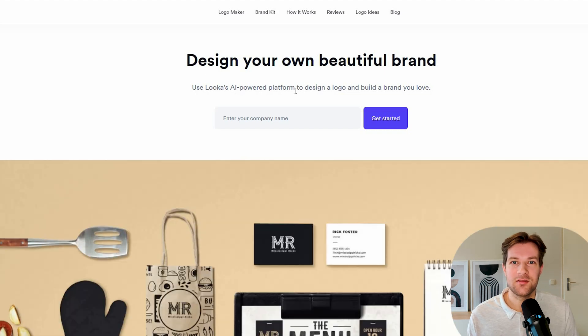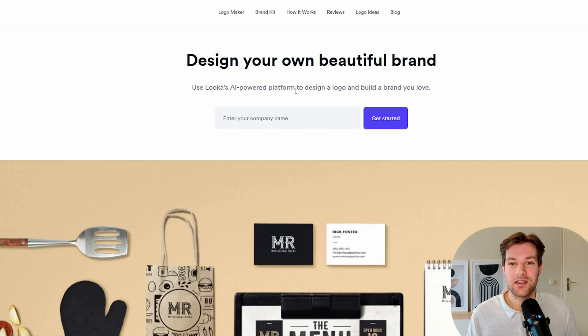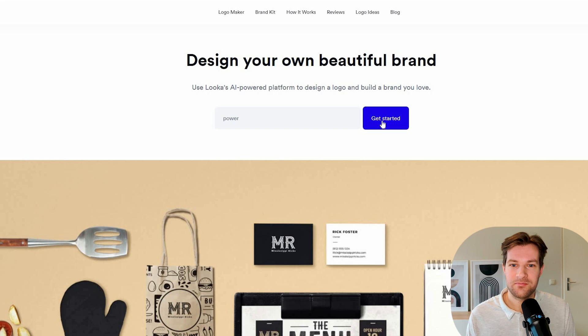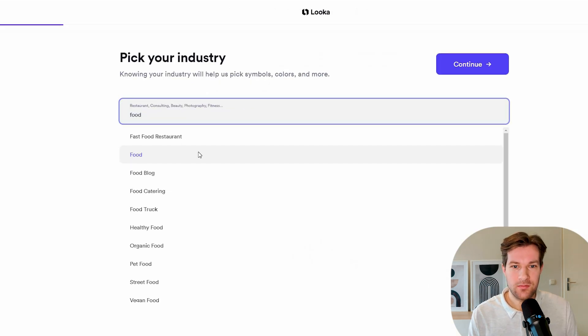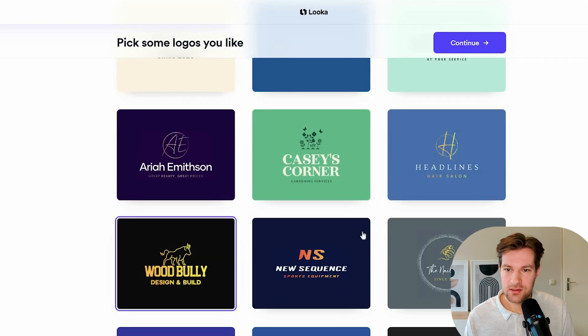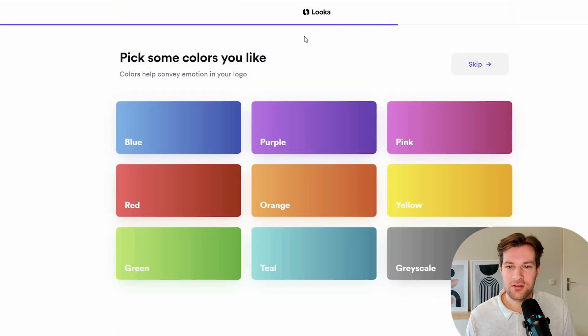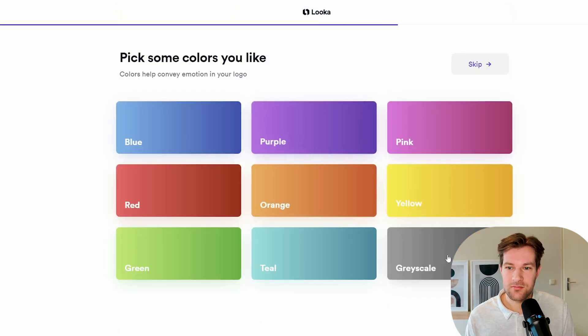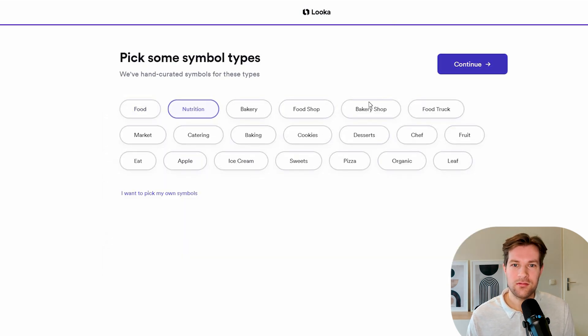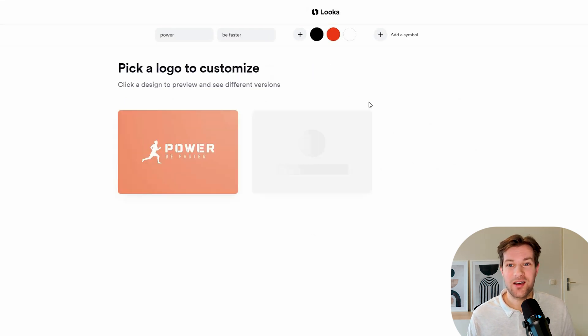If you want to create a professional logo without paying a designer to do all the work, that's where Luca comes in. It's an AI-powered platform that helps you design a logo for much cheaper than hiring a professional designer. It starts super easy — how is your company called? I type Power. Pick your industry — Power is going to be an energy drink, so Food. Continue. Pick some logos you like. I select a few, then pick some colors — gray with red would be good for an energy drink. Continue, and like that, they're generating logos for you without any work.